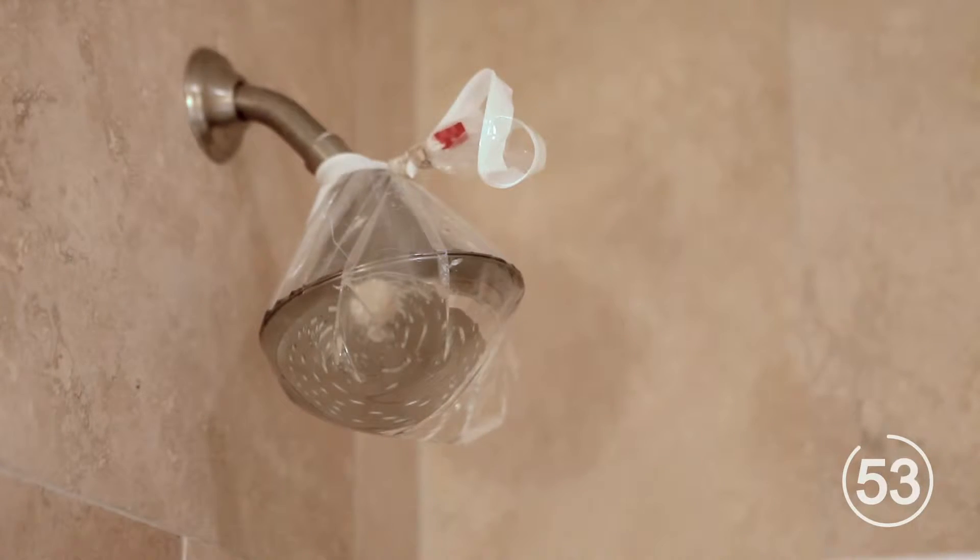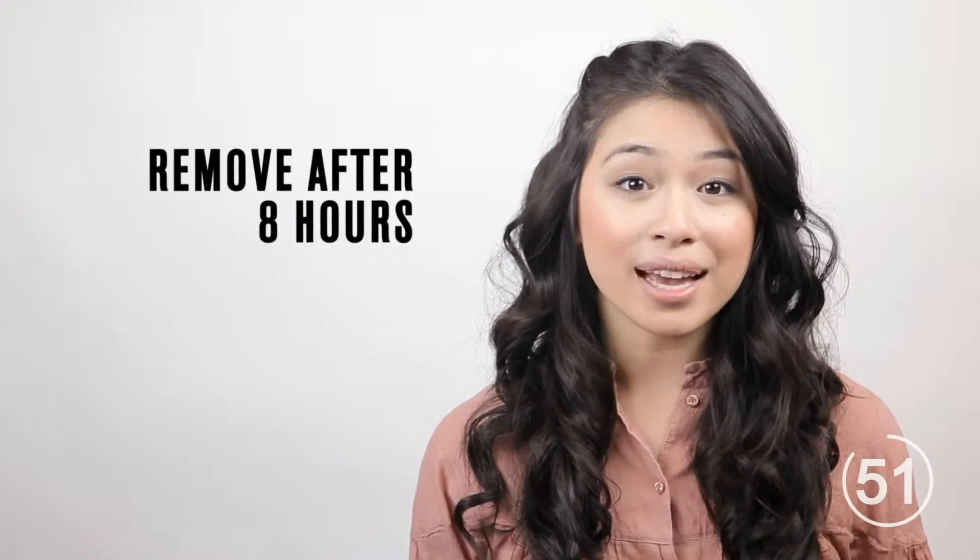Rub walnuts on wooden furniture to cover up dings. To rid your shower head of soap residue, tie a leak-free bag of vinegar around the shower head using a thin rope or rubber band. Remove the bag after one night.